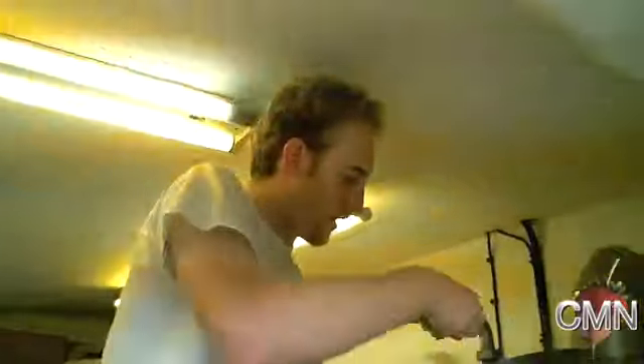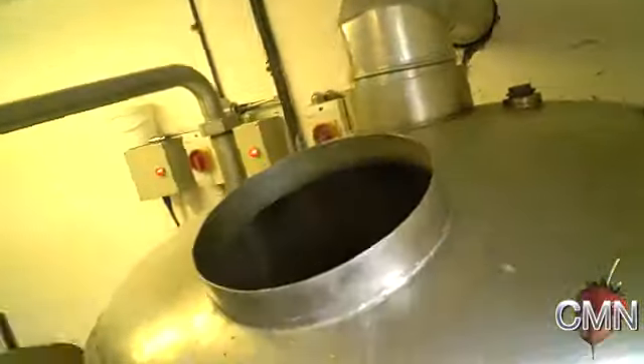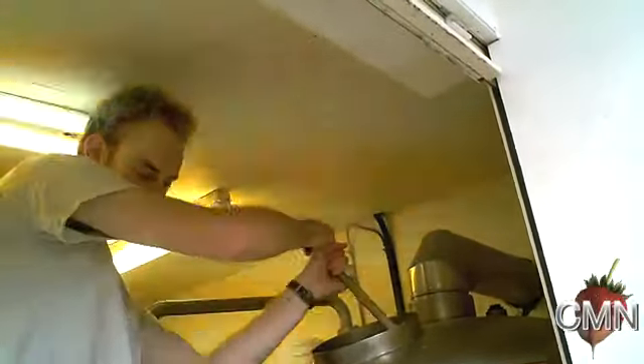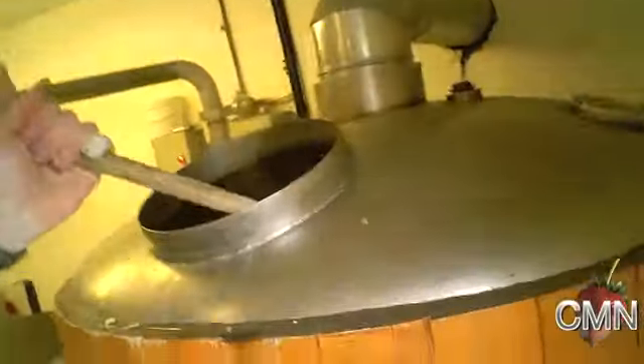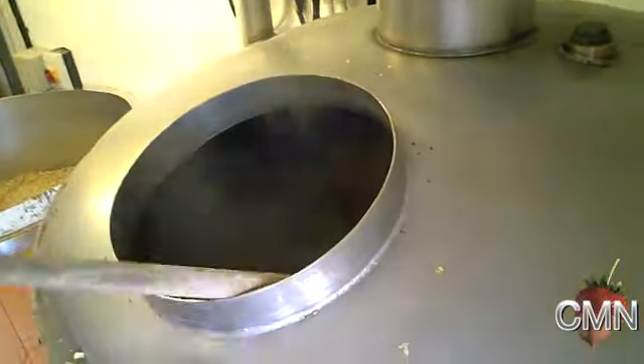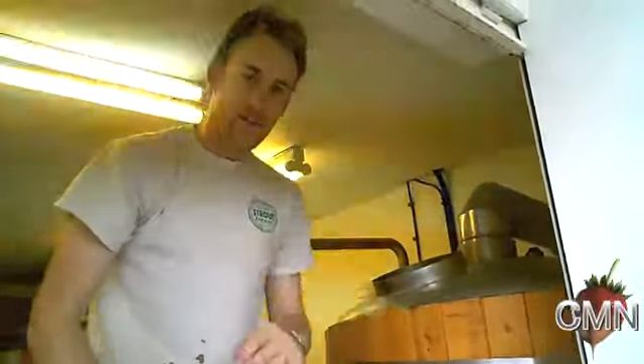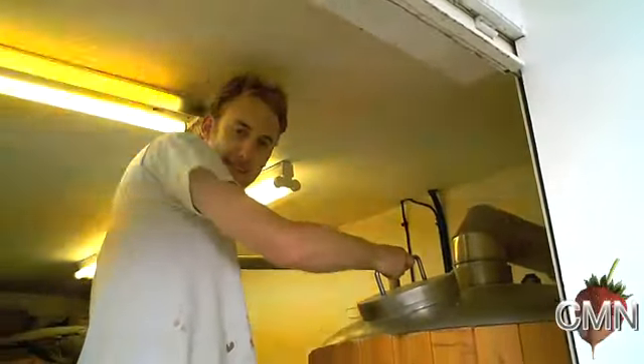It also has preserving properties so beer keeps a lot better than other drinks. It's not really alcohol yet but it's on its way — you're creating wort right now. That's correct, it's what's known as wort, and you give it a bit of a stir. This is now becoming the hopped wort, so it's wort with hops.